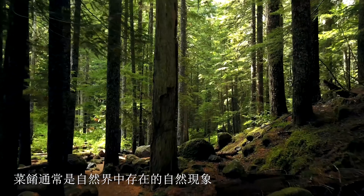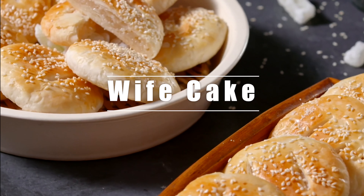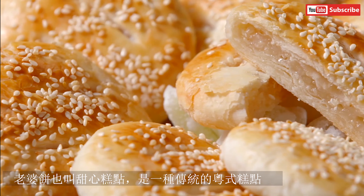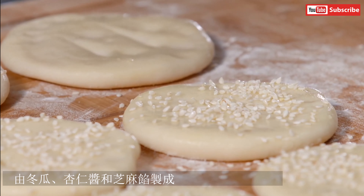Let's look at some interesting Chinese dish names and the stories behind. Wife cake, also called sweetheart pastry, is a traditional Cantonese pastry made with winter melon, almond paste and sesame.